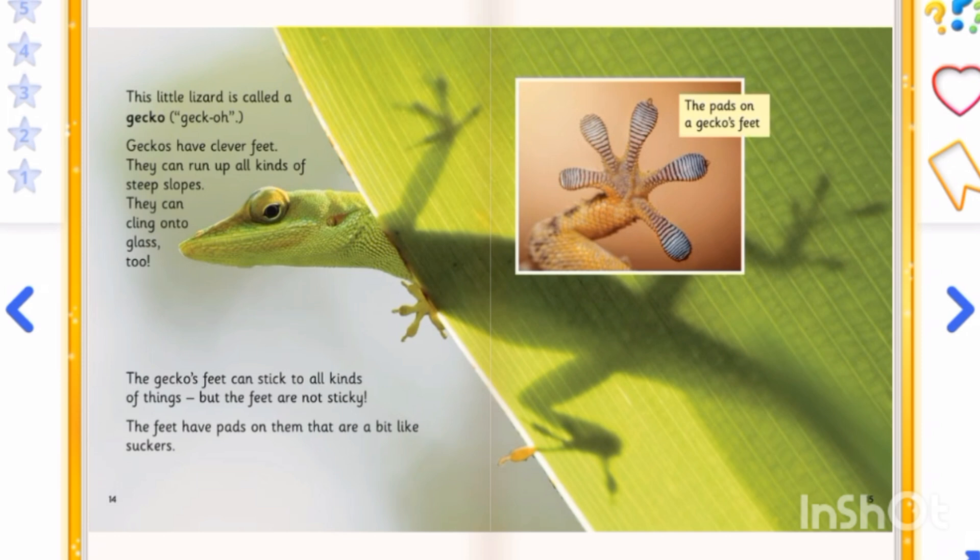This little lizard is called a gecko. Geckos have clever feet. They can run up all kinds of steep slopes and can cling onto glass too. The gecko's feet can stick to all kinds of things, but the feet are not sticky — they have pads on them that are a bit like suckers.